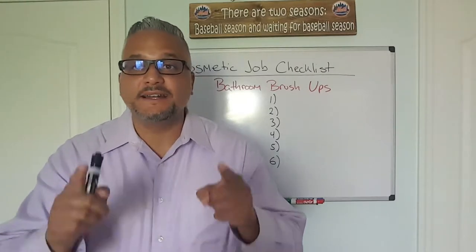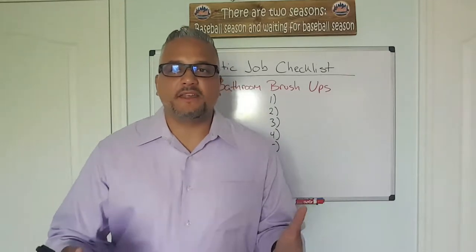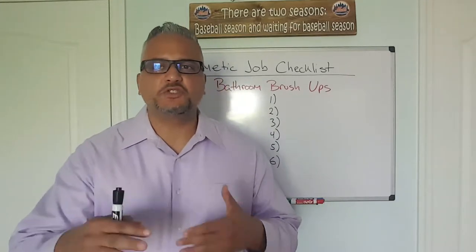So if you're a real estate investor, listen up. If you've seen some of the other videos, you know that these are some quick tips that I'm just going to hit you with.